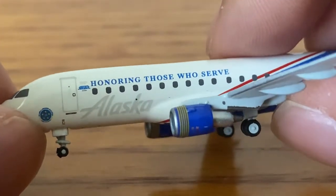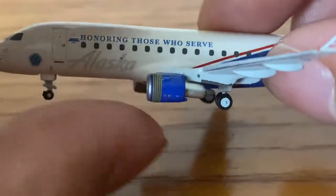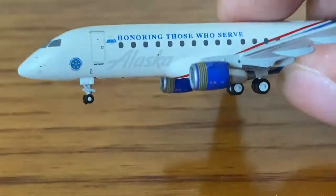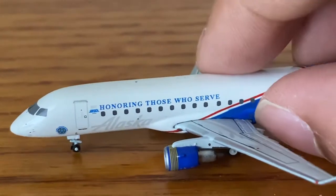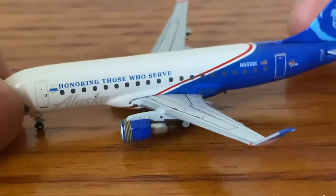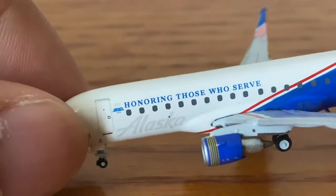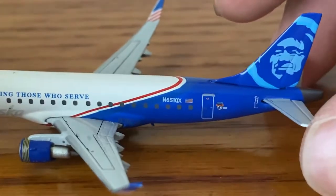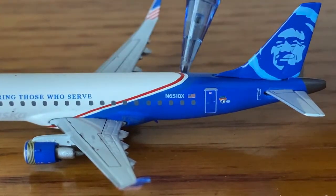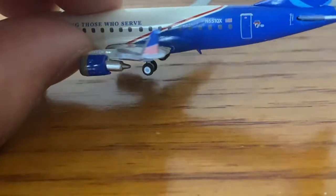Honoring Those Who Serve — very respectable. It's an awesome model. Then we have these really tiny engines. In person it's a lot smaller than you'd see in a video. Alaska titles on the fuselage, registration November 651 Quebec X-ray, American flag, and some very nice coloring. I really love these winglets — they have the American flag on them.